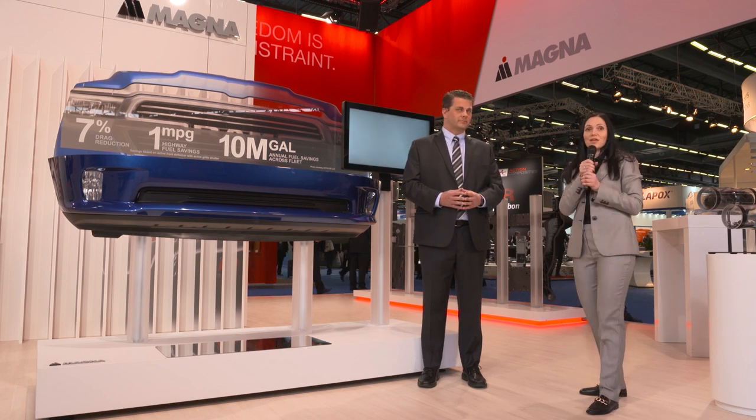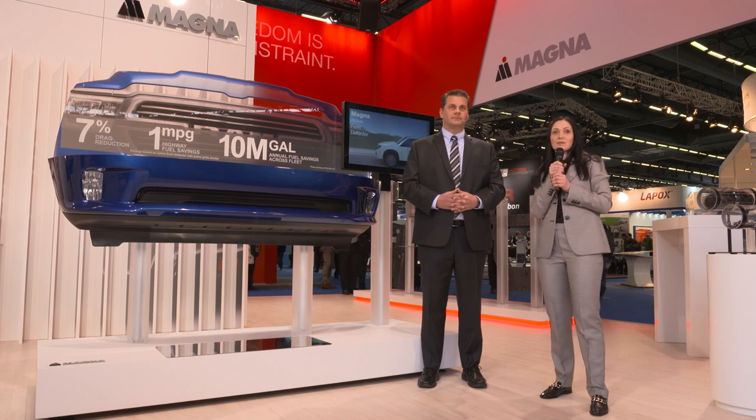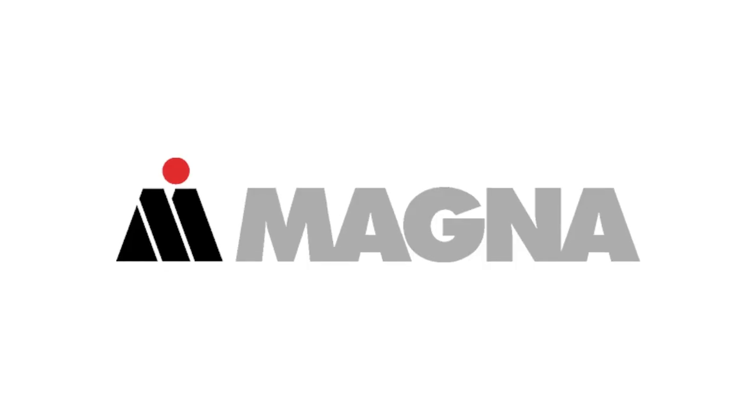Thank you, Tony, and thank you all for joining us for Lightweighting Live. That is how we at Magna are driving excellence and inspiring innovation. Thank you.